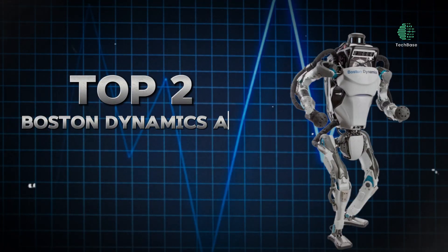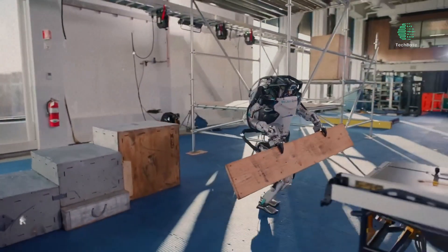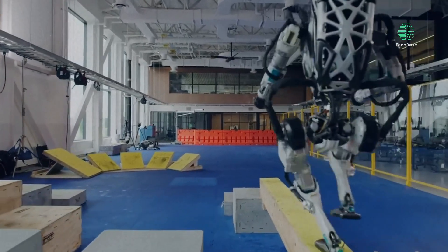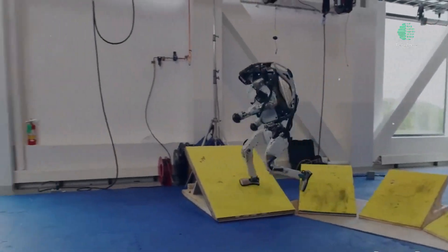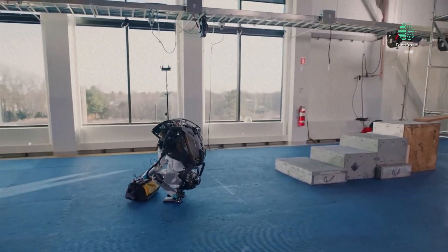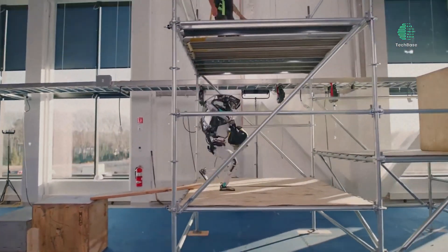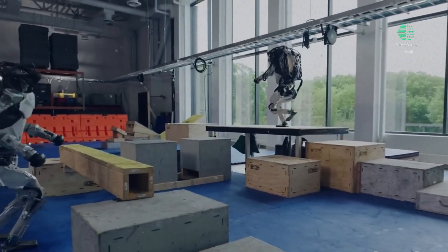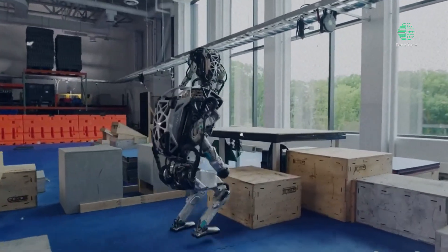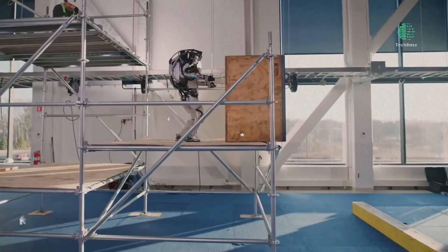Top 2: Boston Dynamics Atlas Robot — Enhanced Dexterity and Intelligence. The Atlas Robot, developed by Boston Dynamics, has made significant strides in 2024, showcasing improved dexterity and intelligence. With upgraded hardware and software components, Atlas now possesses the ability to perform tasks such as opening doors, manipulating objects, and utilizing tools with greater precision. This enhanced dexterity is facilitated by tactile sensors in its hands and advanced algorithms for planning and executing hand movements. Furthermore, Atlas is expected to possess learning capabilities, enabling it to adapt to various situations and perform complex tasks across industries like disaster relief, construction, healthcare, and manufacturing.